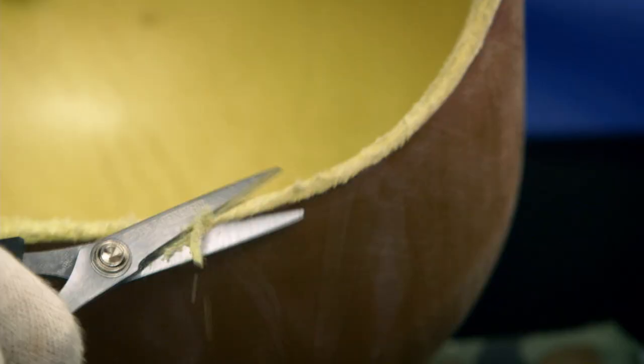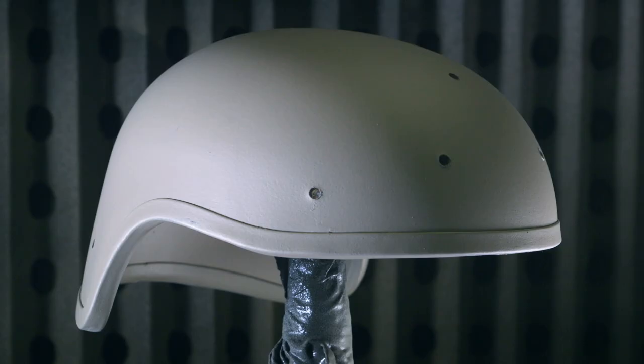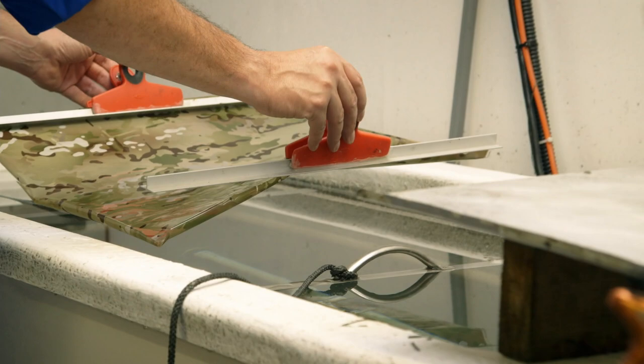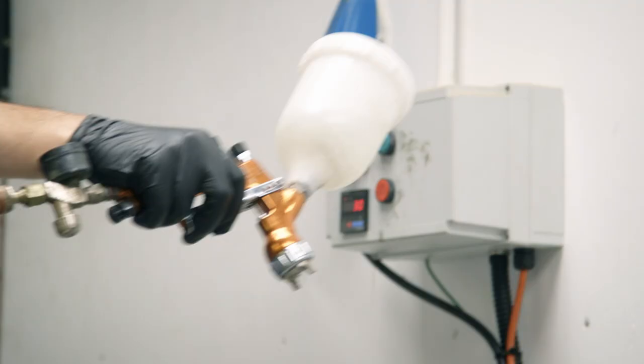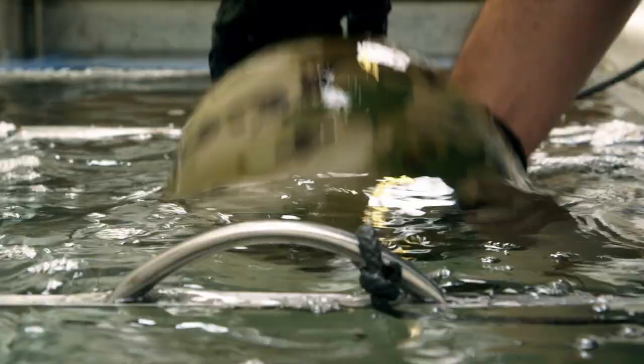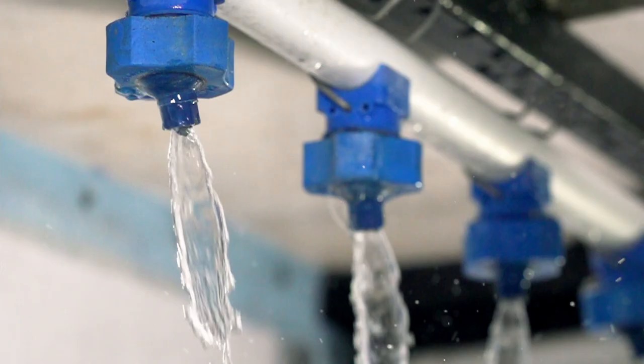Once the batch has passed the ballistics test, the helmets are trimmed and a rubber edging is applied. Now the helmets are ready for painting. Once the paint is dry, the helmet gets a camouflage coating using a process called hydrographics. The five-color print comes on a film, which is cut to size and placed on the water surface. A chemical spray both dissolves the film and activates a bonding agent. The helmet is dipped into the vat through the print, which floats on the surface like an oil slick. The pattern sticks to the helmet, then a top coat seals in the design.